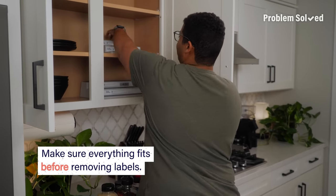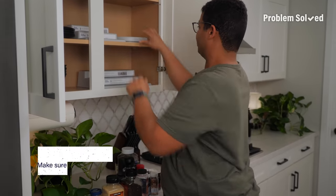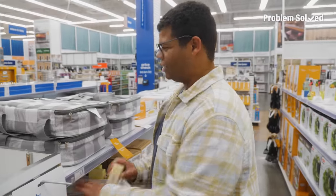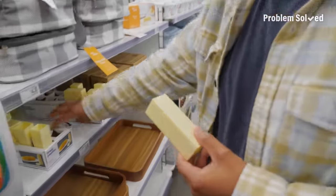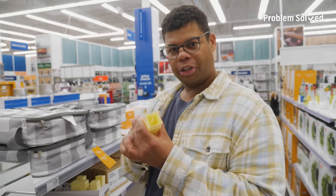Don't go ripping off tags and labels. Arrange everything, make sure it fits, just in case you need to do any returns. Look at this thing — this is why I love shopping for stuff in person. You find stuff that you would never think of. This — you put your butter in so you don't have to hold the butter. I love this. It's like a butter lip balm.